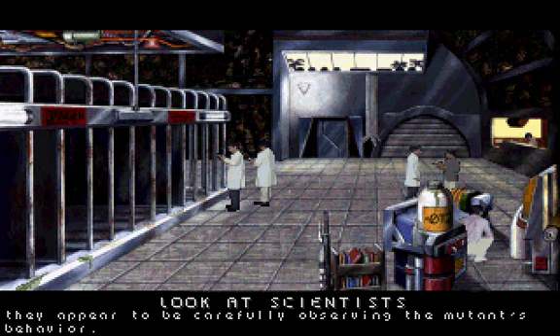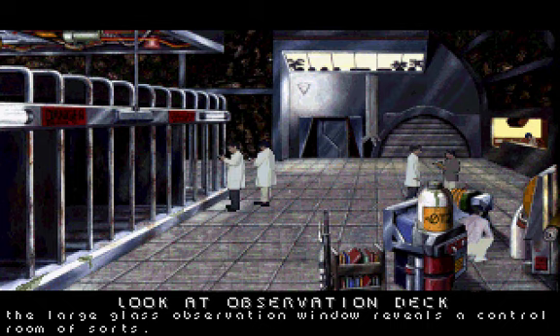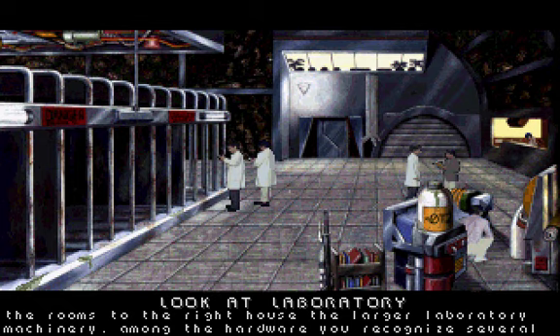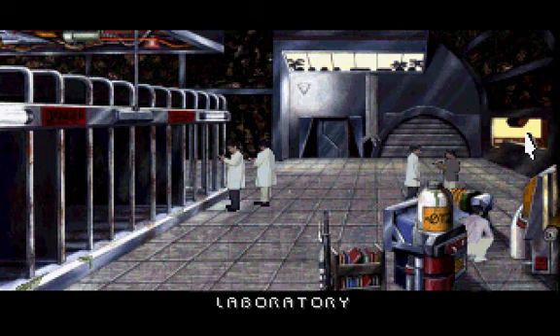They appear to be carefully observing the mutant's behavior. The large glass observation window reveals a control room of sorts. A heavy blast door seals the transport tunnel and is virtually vacuum-tight. The rooms to the right house the larger laboratory machinery. Among the hardware, you recognize several workstations and a centrifuge.